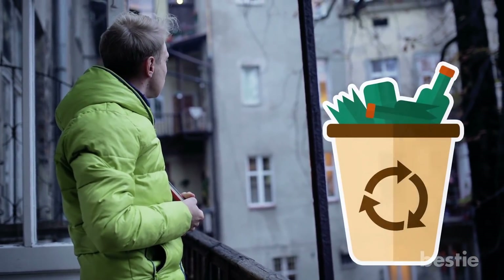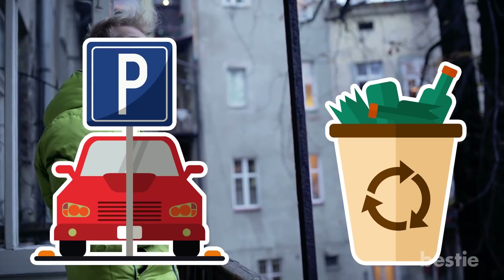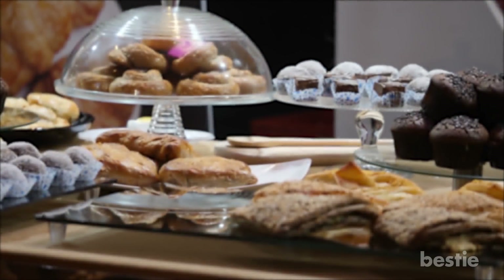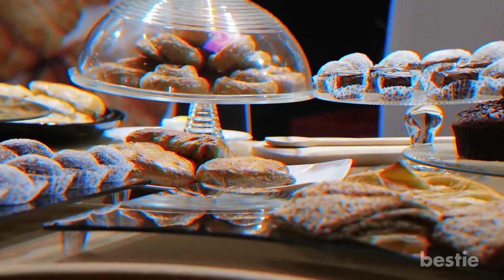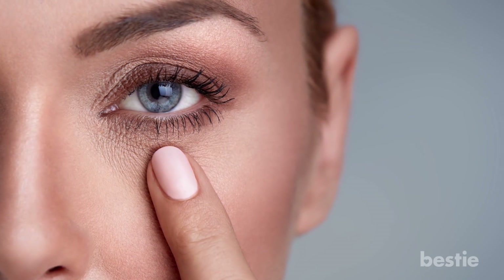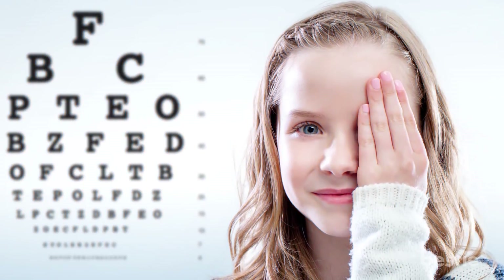Once you've picked out your object, look at it with both eyes open through the hole. Now close one of your eyes, then the other. When you close one eye, you should see the object clearly through the hole. When you close the other eye, you should not see the object through the hole at all. The eye with which you can see the object is your dominant eye. Because results of these tests can vary, we'll give you a few to try out just to make sure you know which eye is truly dominant.